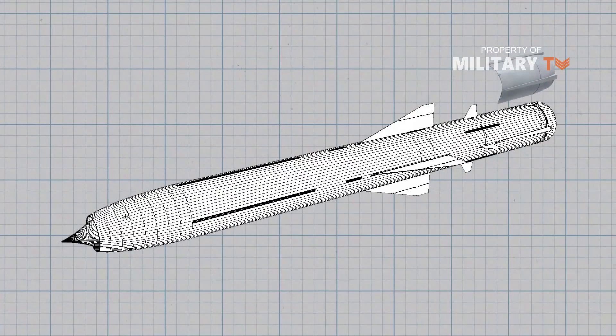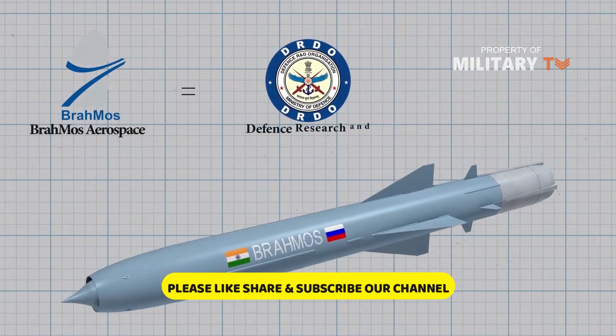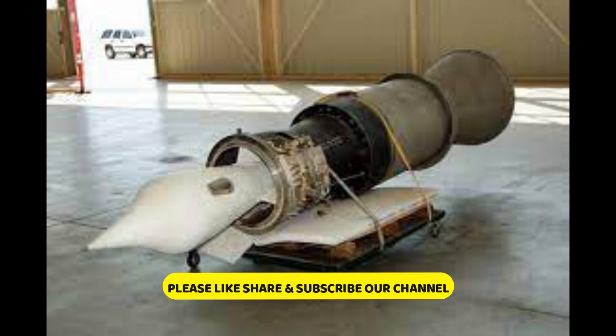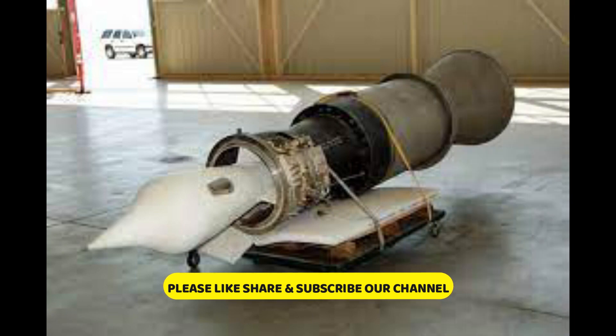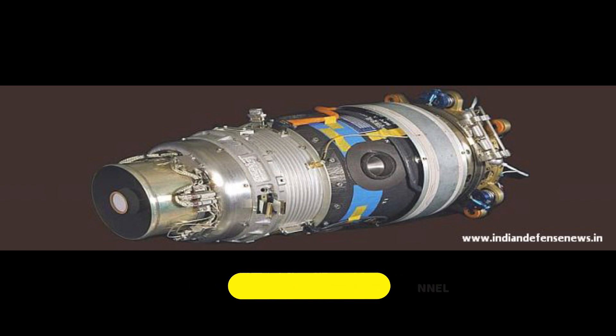Initially, Russia had supplied 65% of the BrahMos missile components, including its Ramjet engine and Radar Seeker. Currently, 75% of the missile components are being manufactured in India.